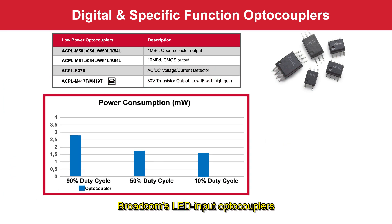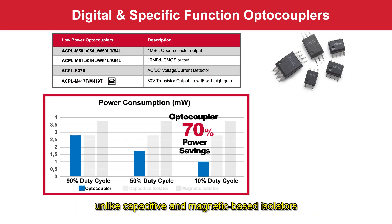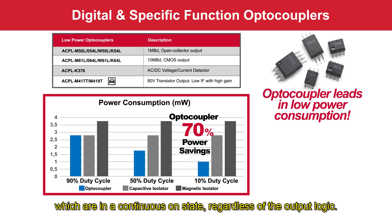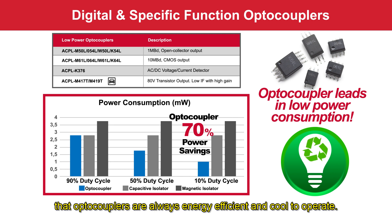Broadcom's LED input optocouplers consume very little power when they are not transmitting, unlike capacitive and magnetic based isolators which are in a continuous on state regardless of the output logic. The low input current and low turn-on voltage of the LED ensures that optocouplers are always energy efficient and cool to operate.